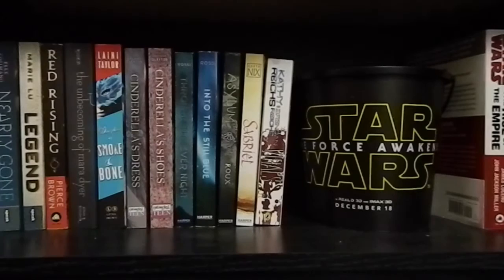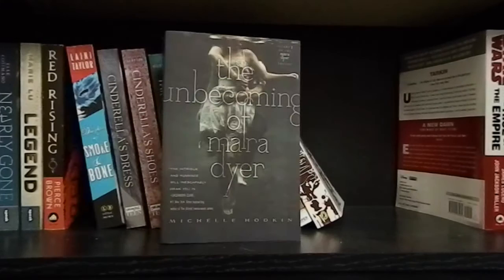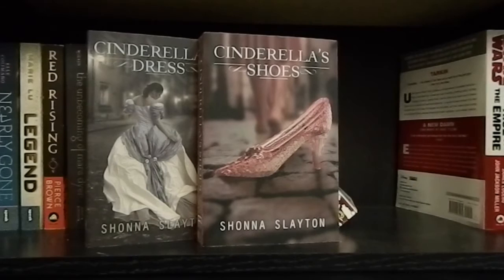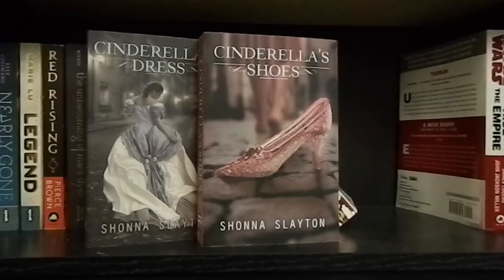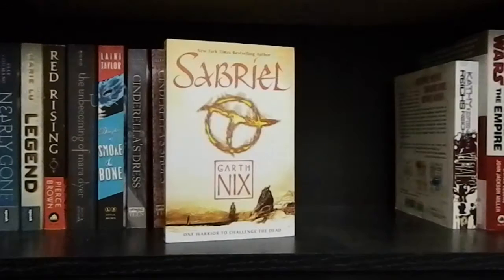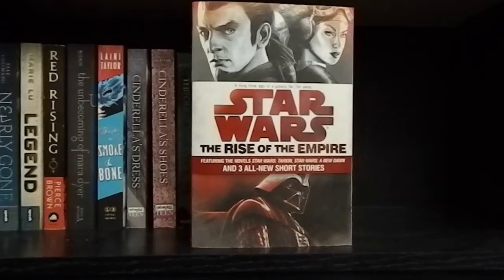I also have a popcorn bucket from the Star Wars: The Force Awakens movie premiere. First on this shelf, Nearly Gone by Elle Cosimano. Legend by Marie Lu. Red Rising by Pierce Brown. The Unbecoming of Mara Dyer by Michelle Hodkin. Daughter of Smoke and Bone by Laini Taylor. Cinderella's Dress and Cinderella's Shoes by Shauna Slayton — the first two books in the Cinderella Dress trilogy. Through the Ever Night and Into the Still Blue by Veronica Rossi. Asylum by Madeleine Roux. Sabriel by Garth Nix. Virals by Kathy Reichs and Brendan Reichs. And Star Wars: The Rise of the Empire, which includes two novels — Tarkin and A New Dawn — and three short stories.